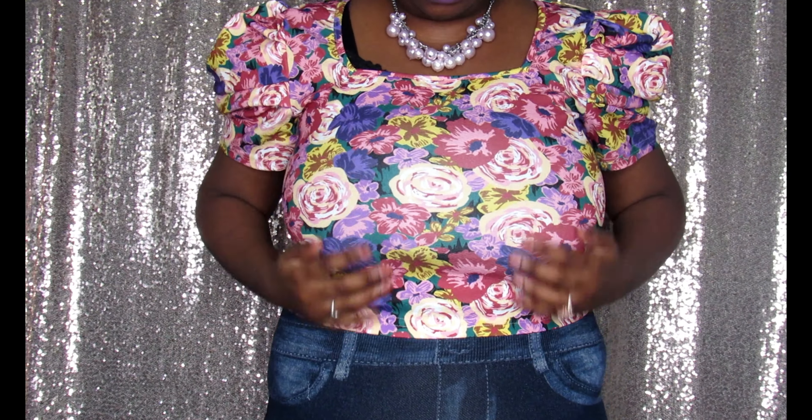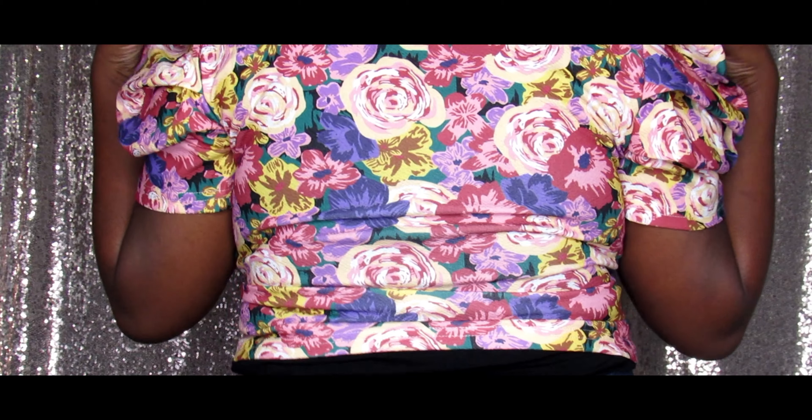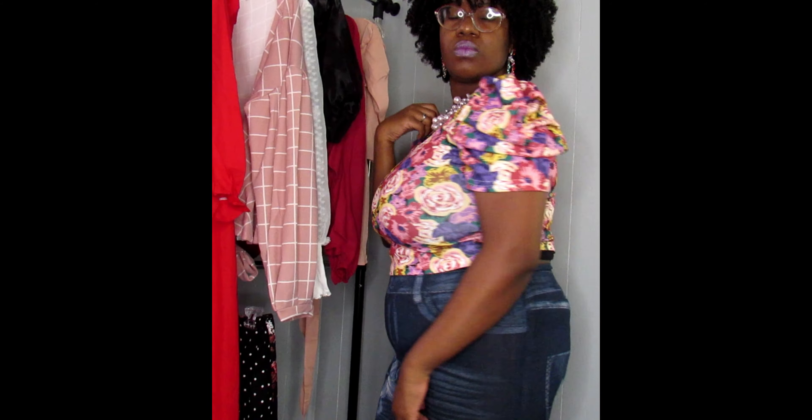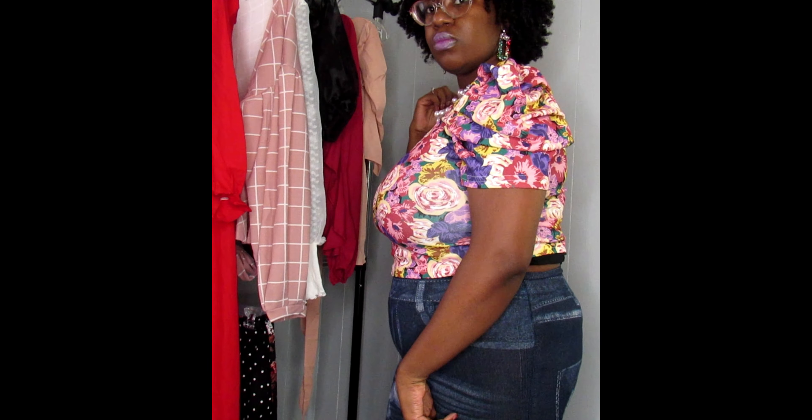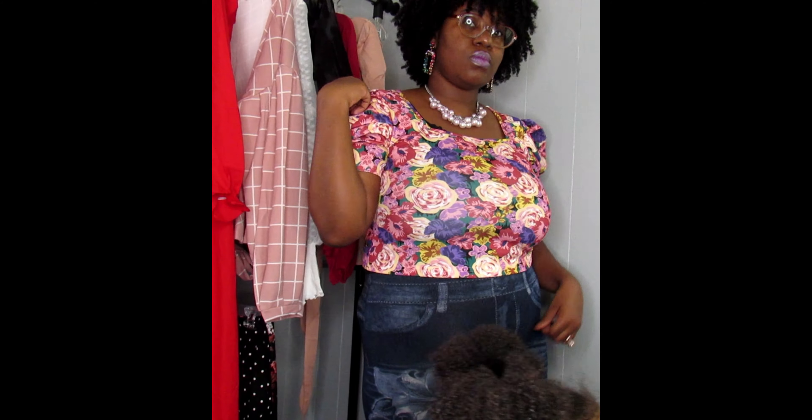I also got this crop top sleeve floral print top — it's really cute too, I love that top. I'm not even a crop top person, you know what I'm saying? I'm a church girl, I'm not about that crop top life. But I was really about that crop top — it's really cute, I really liked that shirt.